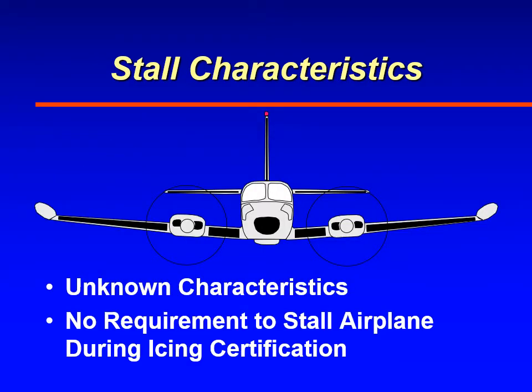Also, the stall characteristics of the airplane are really unknown — will it drop a wing or what? The only requirement in certification for icing is that the airplane hold in natural icing conditions for 45 minutes, and it needs to do that many times with no adverse effects. They're not required for certification to stall the airplane in natural icing conditions, so there's really no idea of what the stall characteristics will be like unless they do wind tunnel tests on the wing with ice forms on that airfoil.